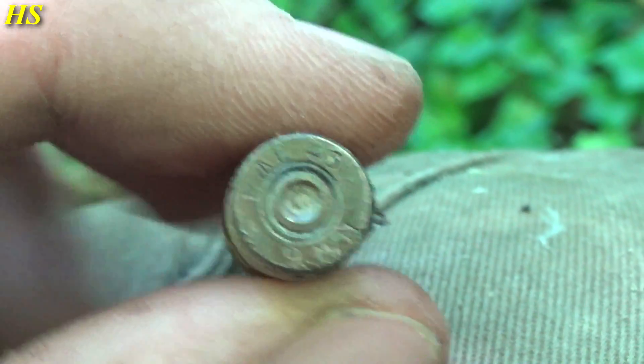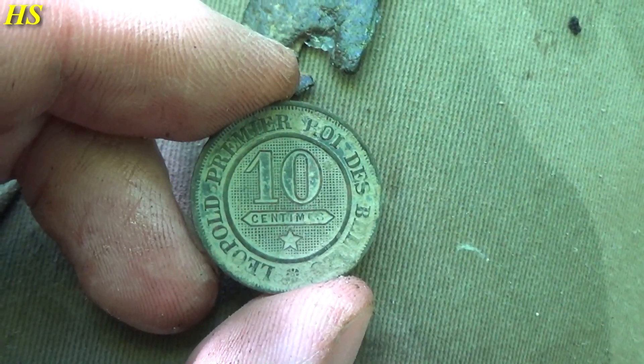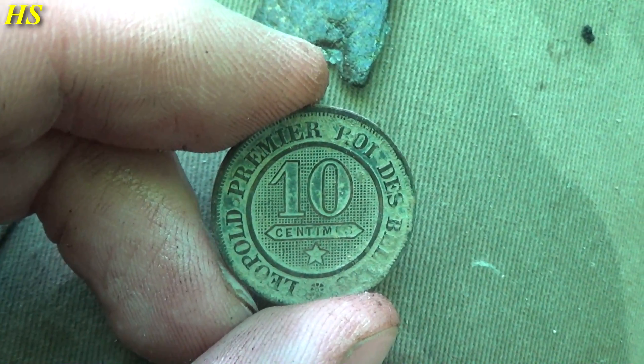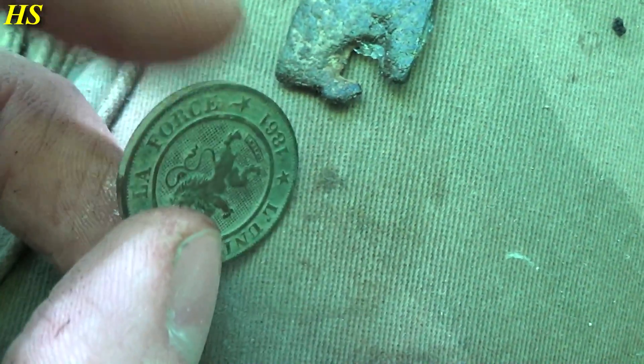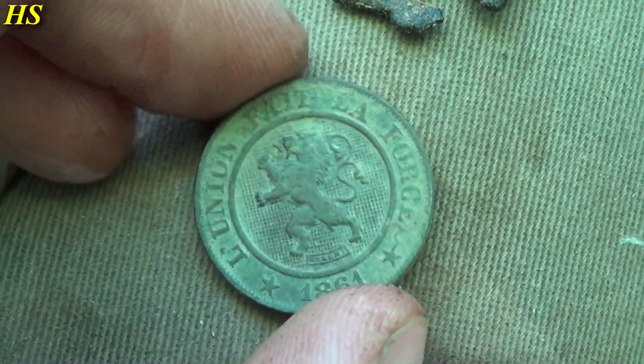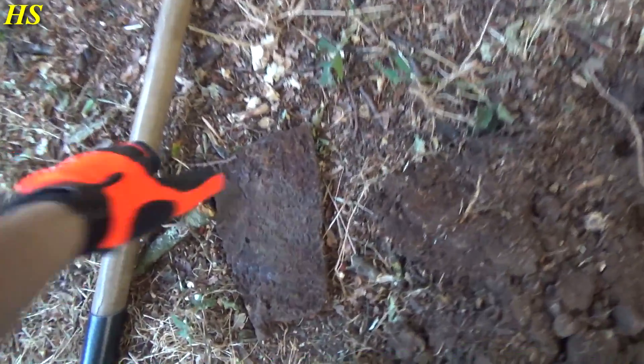Right now I just found this amazing coin - the condition is absolutely fantastic. It's still a little bit dirty, it says 10 centimes and something French. We turn it around and there's the date 1861, and it's in absolutely fantastic condition.